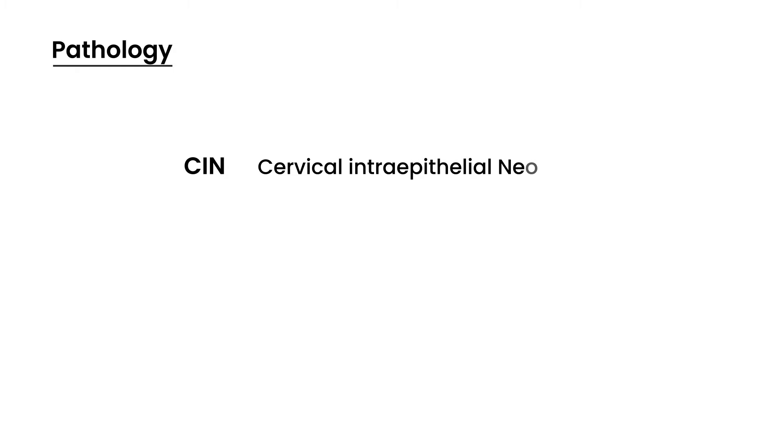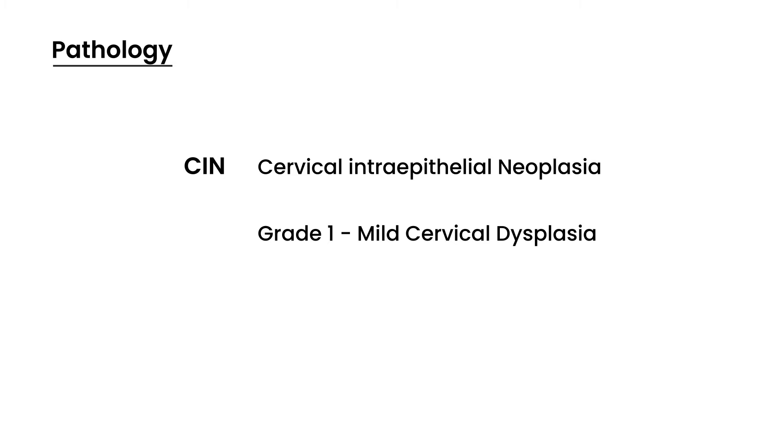In terms of the pathology, cervical cancer is described as CIN, which is cervical intraepithelial neoplasia. CIN has three grades: grade 1, 2, and 3. Grade 1 is referred to as mild cervical dysplasia, and grades 2 and 3 are referred to as moderate and severe cervical dysplasia.